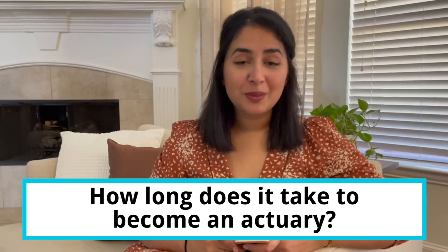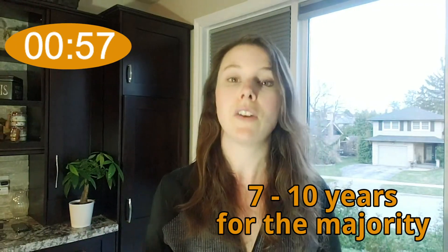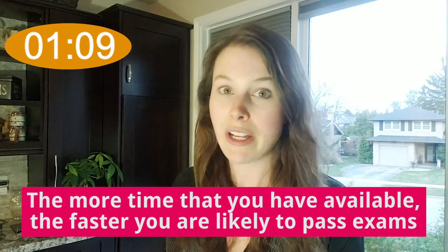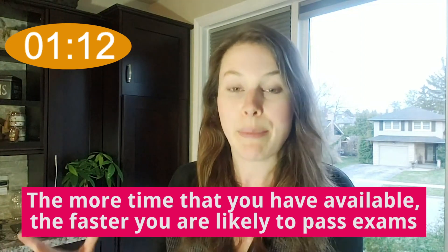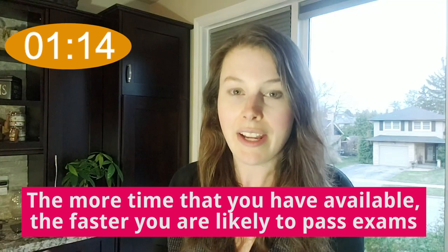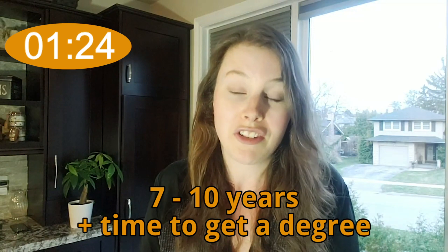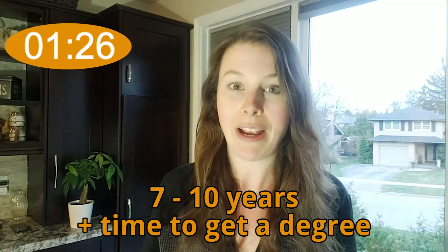How long does it take to become an actuary? For most people, it takes between 7 and 10 years to become a fully qualified actuary. But again, a lot of different factors go into this. If you are someone that can spend tons of time studying for exams, you might be able to get through them quicker, whereas someone that has a family or is going to school at the same time probably can't spend as much time studying every day, so they'll have to go through their actuarial exams at a slower pace. This 7 to 10 year time frame doesn't even include your bachelor's degree, so that's also going to add some extra time too.